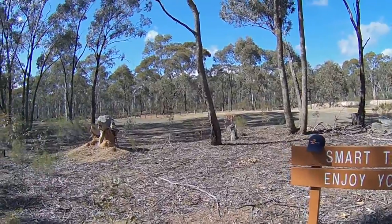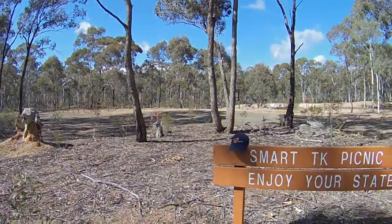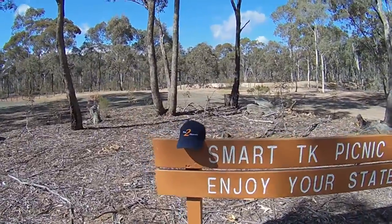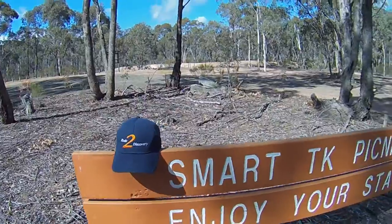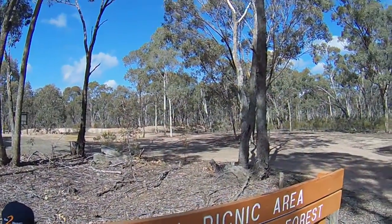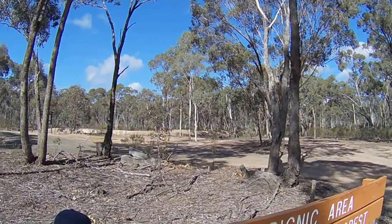It's another little trip we've brought you on to have a look around the Bendigo area — or any other area we can find. This is Road to Discovery, so we'll do a few more so you can have a bit of a look around. Smart Track Picnic Area — what a great little place. Take your rubbish home.